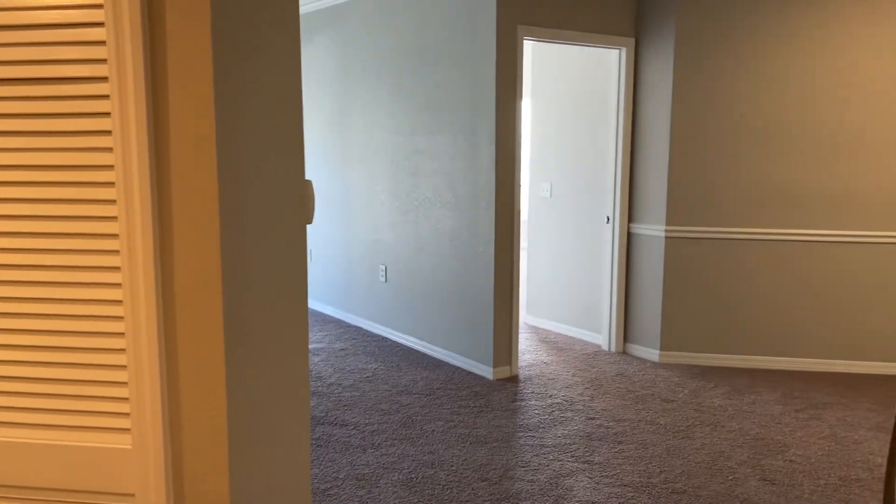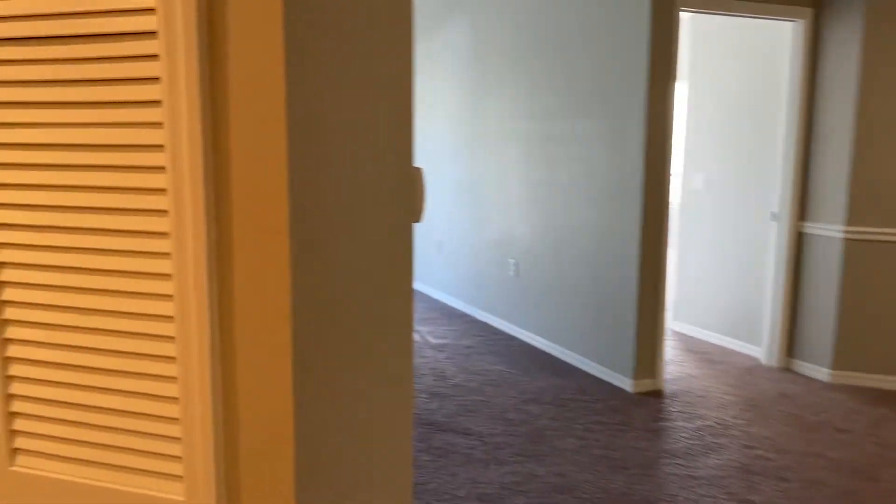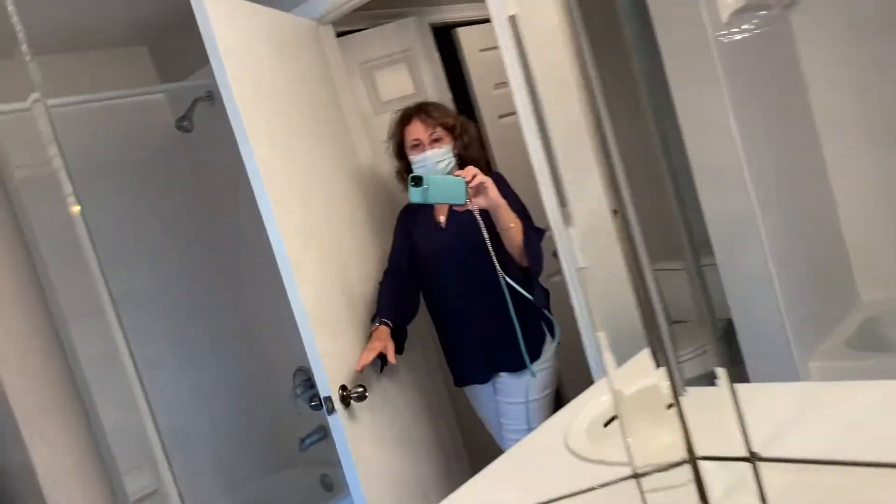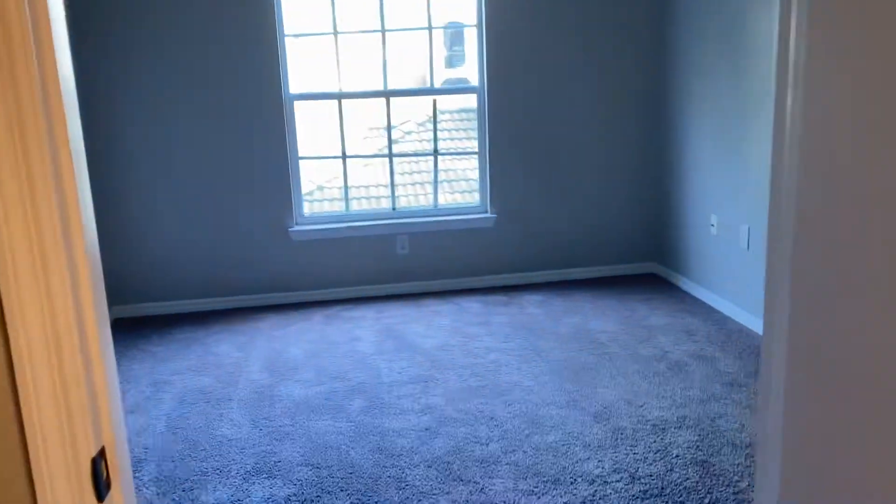Unit 5140212, standing in the front door. It's the same floor plan as the last one — it's vacant. Carpet looks pretty new, washer/dryer here. This bathroom goes through to the guest bedroom.